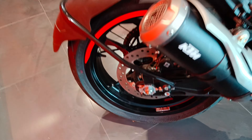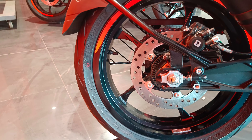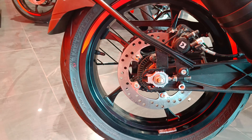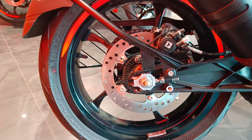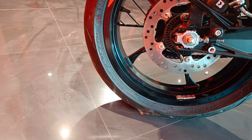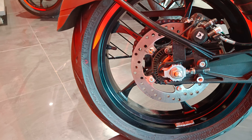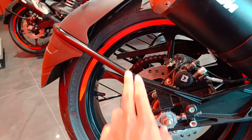Let's talk about the back tire. The rear tire is 150/60 section - also a very wide tire. The rear also has a disc brake of 230mm with ABS. It's a tubeless and radial tire, which is also very wide - and it's a Metzeler tire.